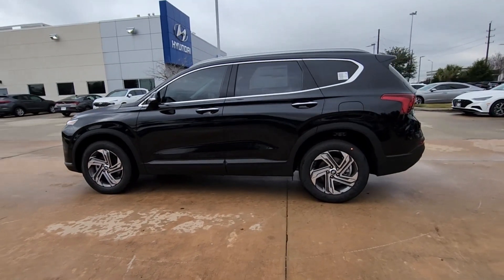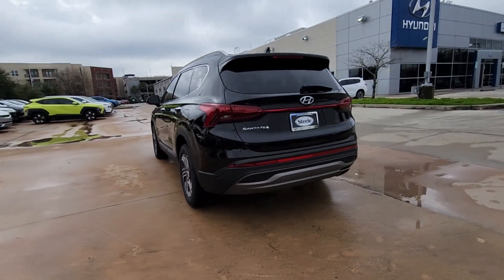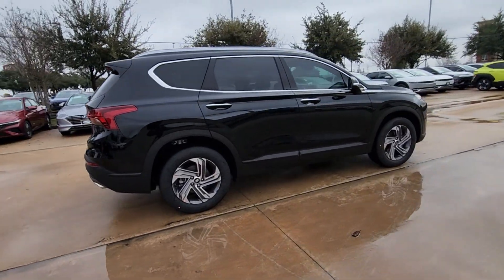Go home happy with the 2023 Hyundai Santa Fe. Here's a stylish, family-friendly Hyundai Santa Fe with bold modern looks, standard infotainment, and the latest safety features.